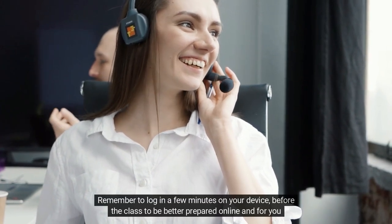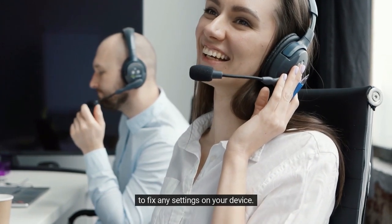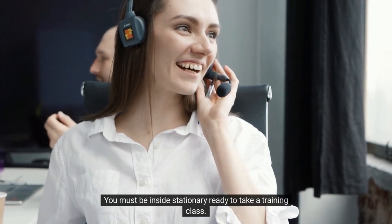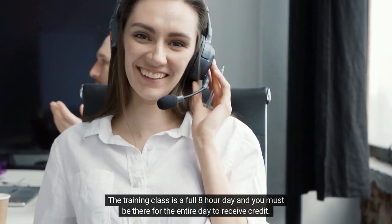Remember to log in a few minutes early on your device before the class to be better prepared and to fix any settings. Remember the rules for training: you cannot be working, in a vehicle, outside shopping, or on the bus or subway. You must be inside and stationary, ready to take the training class. The training class is a full 8-hour day and you must be there for the entire day to receive credit.